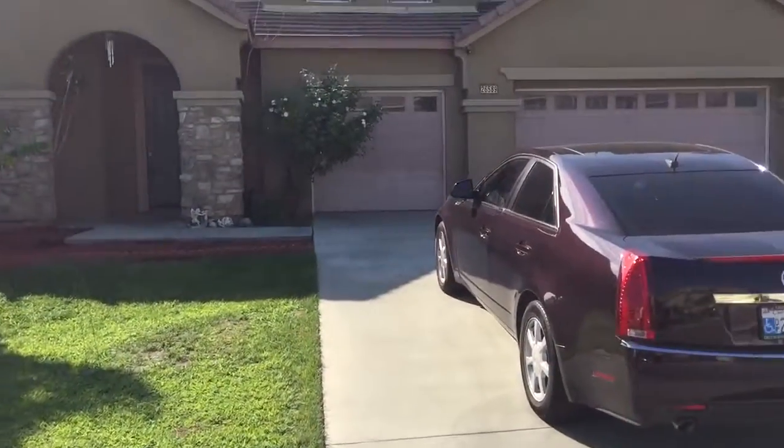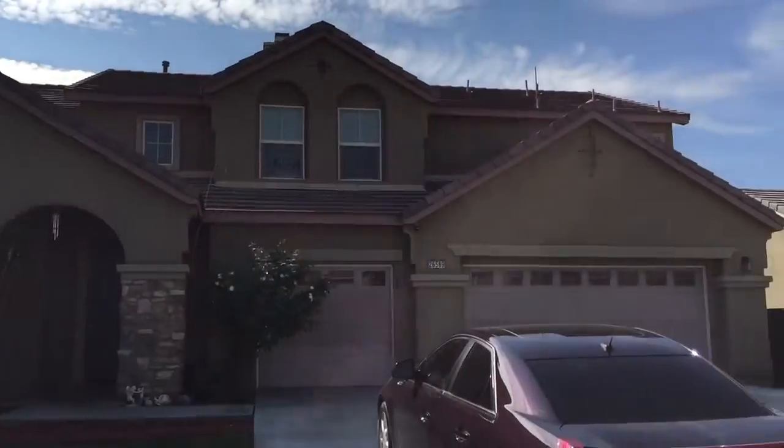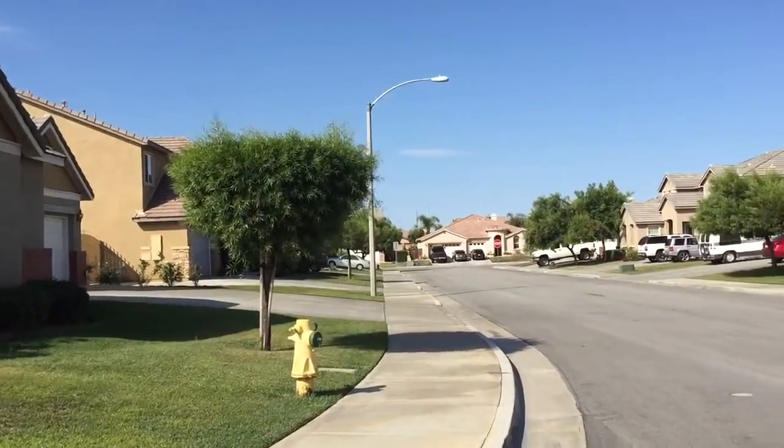Hey, welcome guys. I'm Jeff and I'm in Moreno Valley. I want to show you this house for sale. Let me just give you a quick view of the neighborhood — it's a very nice Moreno Valley neighborhood today.